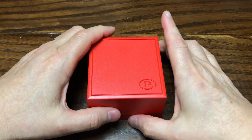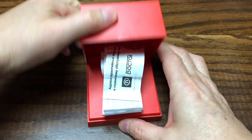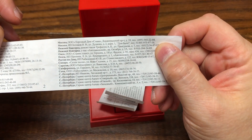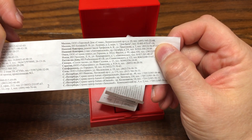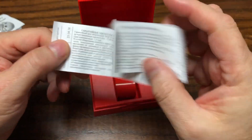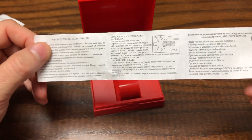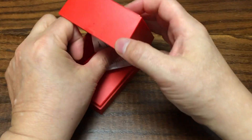The watch came in this basic plastic box with the Vostok logo on it. Inside, other than the watch, were a couple of pamphlets in Russian. I assume one is places you can buy or get service on the watch, and the other is the instruction manual. It's a fairly simple watch, so it doesn't take a lot to figure out how to use it.